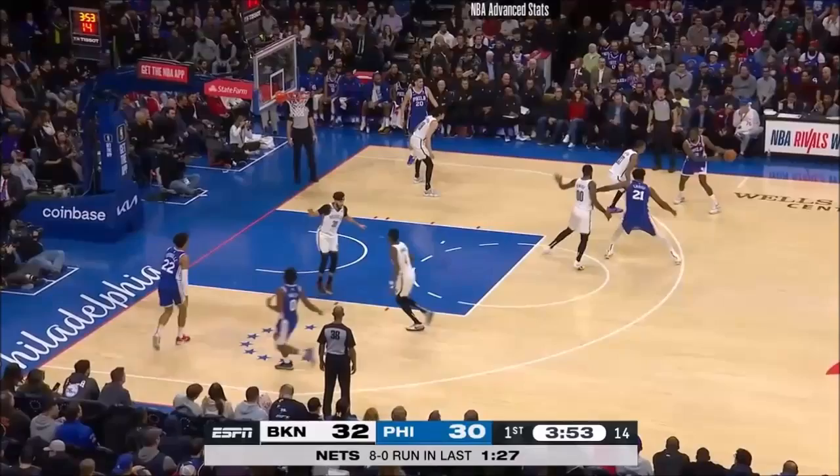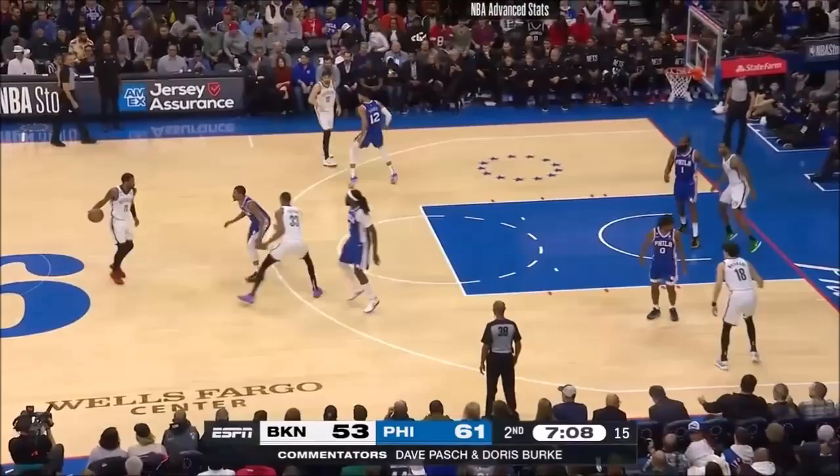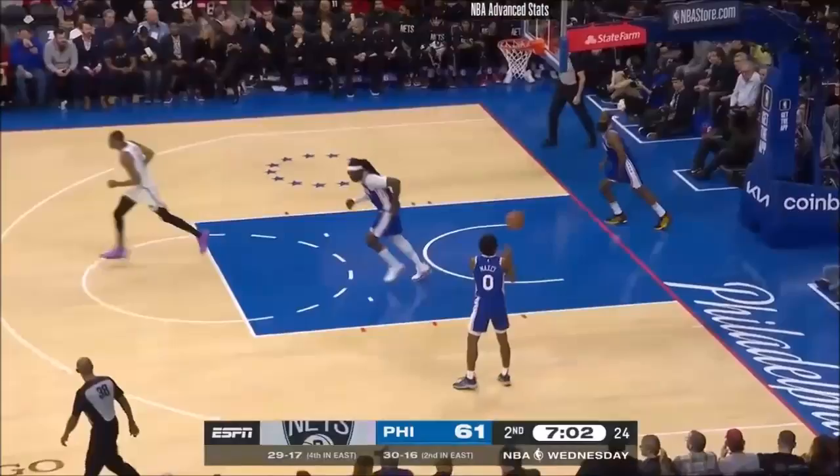Shaq Milton is on the floor for Philadelphia, along with Matisse Thybulle. Edmund Sumner checking in for the Nets. Big attack by Claxton! There's a double technical called for a similar situation — two guys chatting.